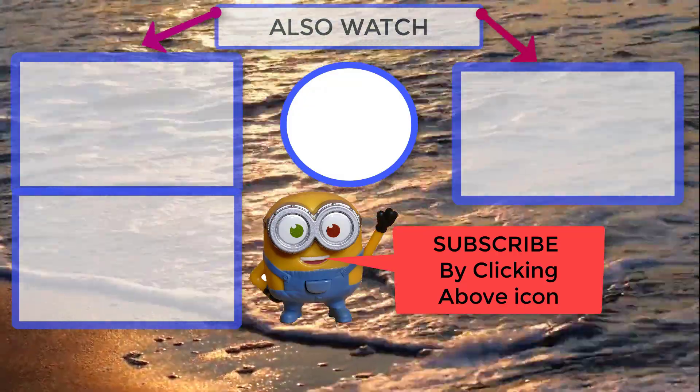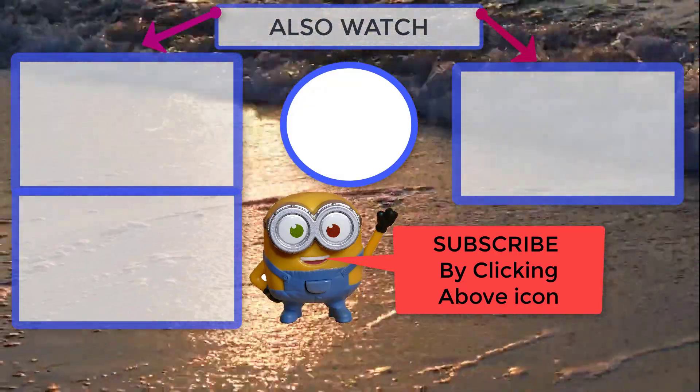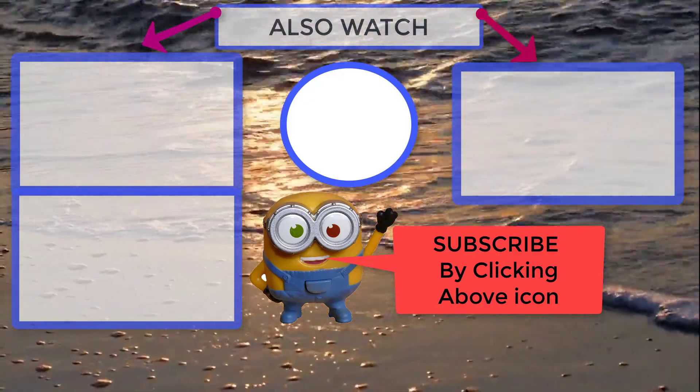Hope you find this video useful. Please like and share the video and make sure you subscribe to my channel for more videos like this. Thanks for watching. See you soon.